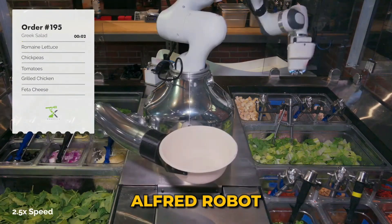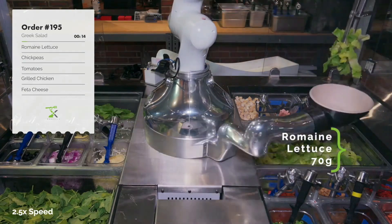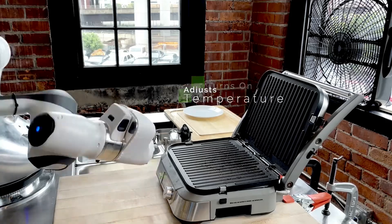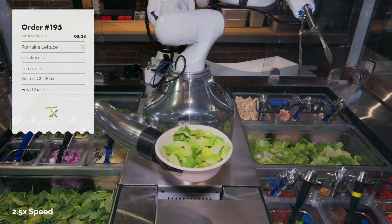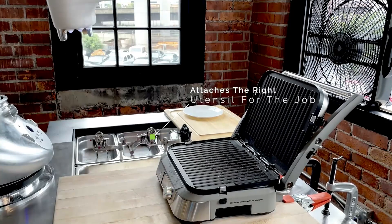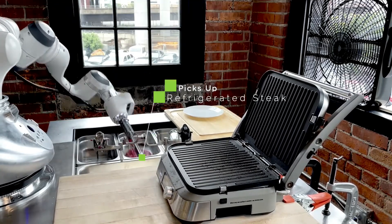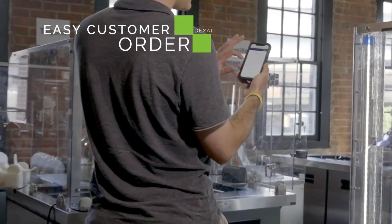Alfred Robot: In the realm of culinary innovation, the U.S. Air Force Base in Northern California welcomes a cutting-edge addition to its cafeteria. Meet Alfred, the robot manipulator developed by the Boston-based startup DEXA Robotics. Engineered to align with current health trends, Alfred aims to minimize the transmission of microbes and viruses, heralding a new era in cafeteria service.